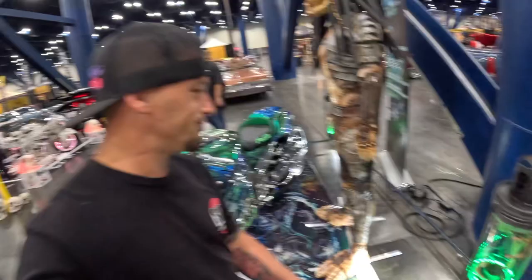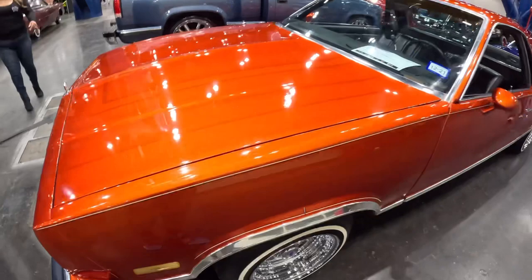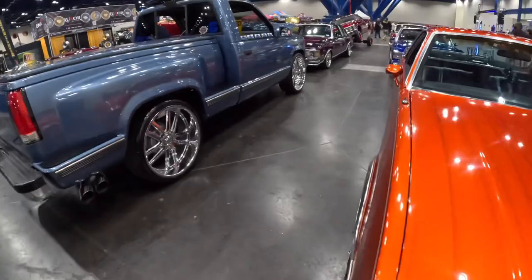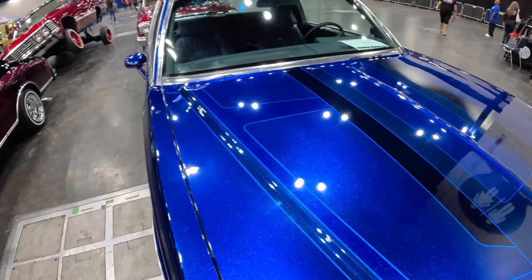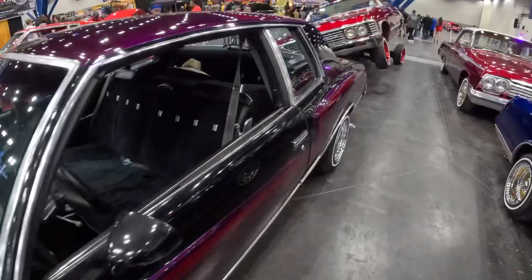That's a Kawasaki ZX-14. El Camino with a sick paint job — looks good under these lights, '85 Elco. We got another G-body back here — these paint jobs are so sick, they look so good under these lights. Monte Carlo next to it — that purple and red looks good. We got an Impala with the red spokes.